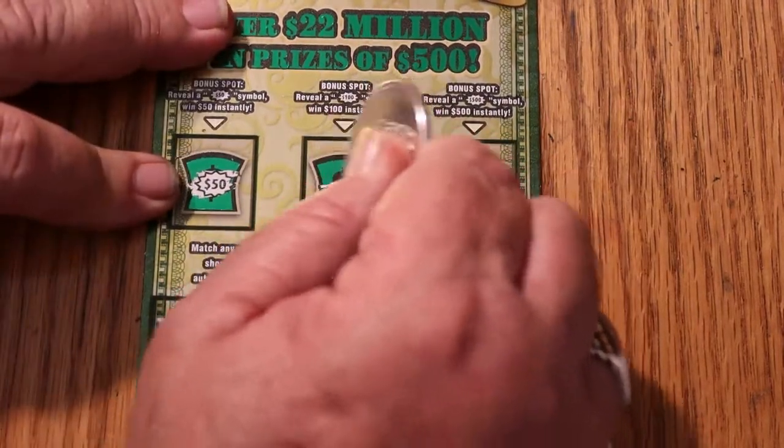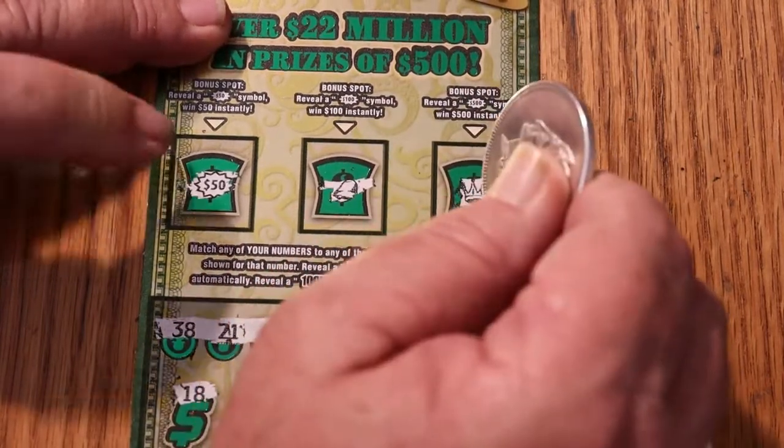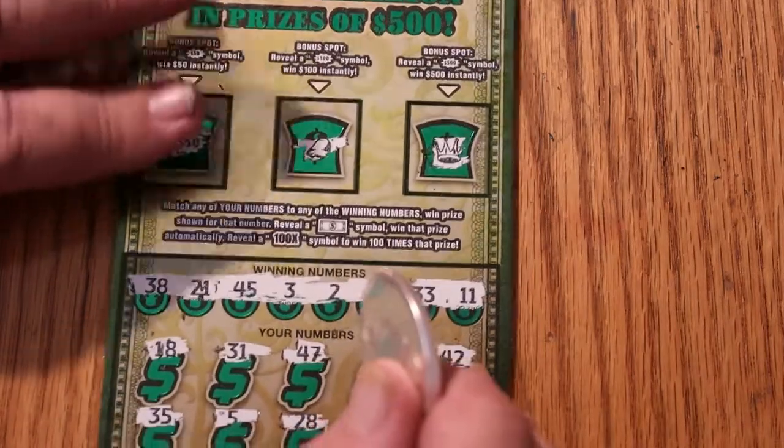The bonuses have a $50 prize right there. Nothing on that one, and nothing on that one. So — $60 session, $50 back. We're not in profit yet, but we're damn close.